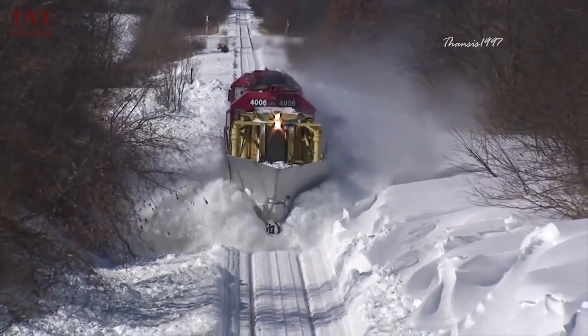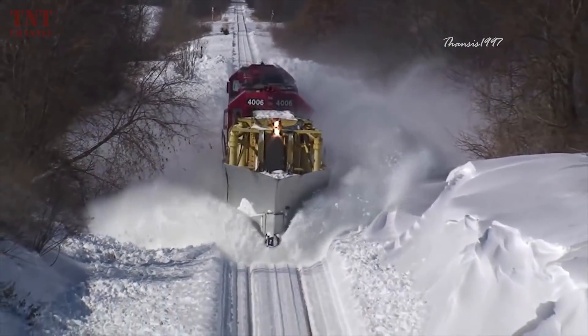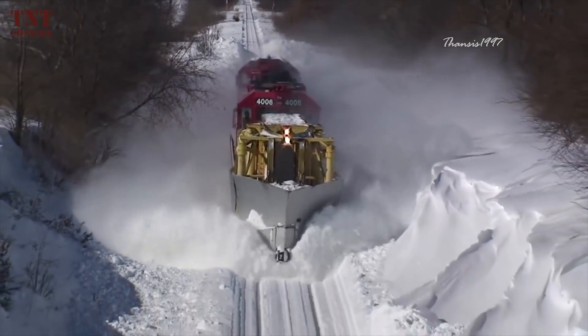When not in use, the rotary snowplow is stored in operative condition and can be ready to clear any track at a moment's notice.